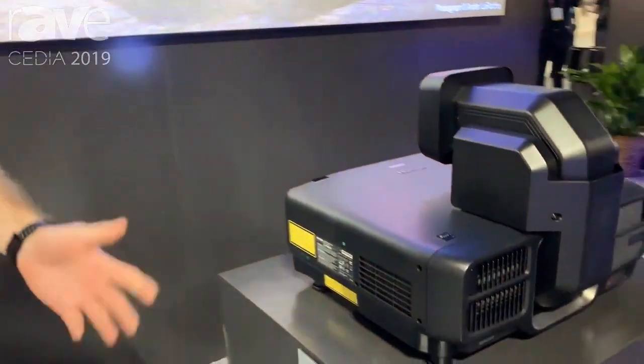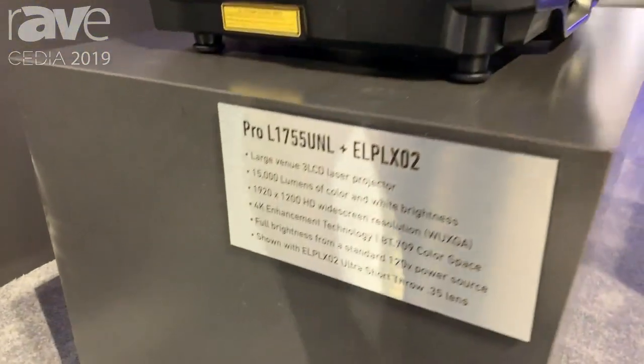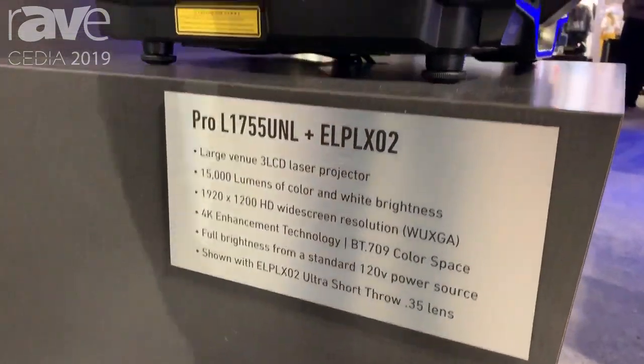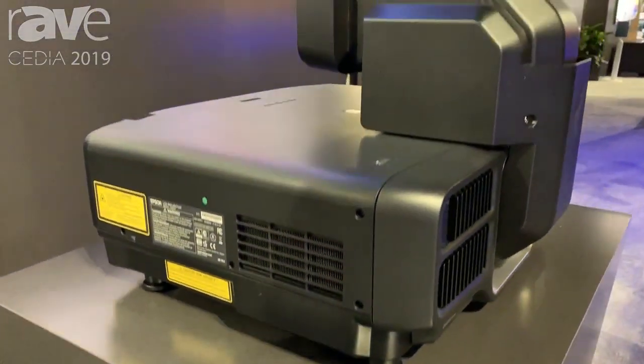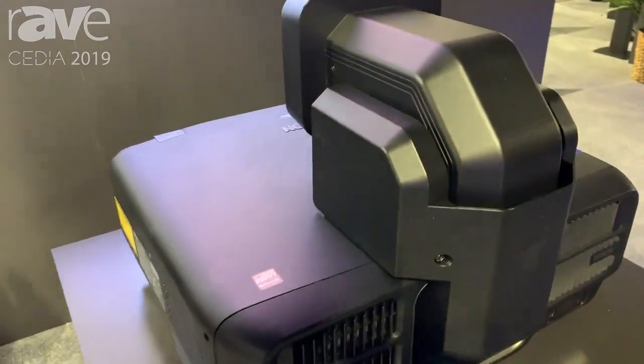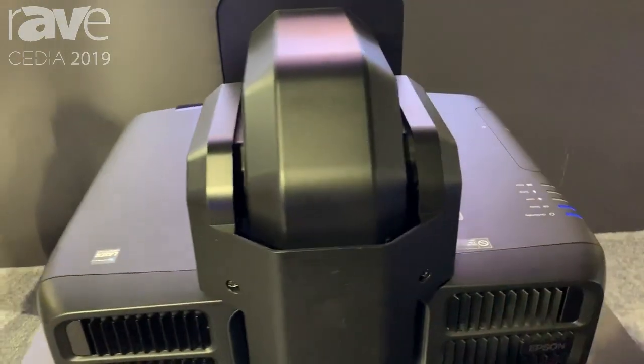Hi, this is Phil from Epson. We're here at Cedia 2019. We have today presenting the Pro-L 1755 UNL. This is a 15,000 lumen projector. It's a laser projector using Epson's 3 LCD technology.